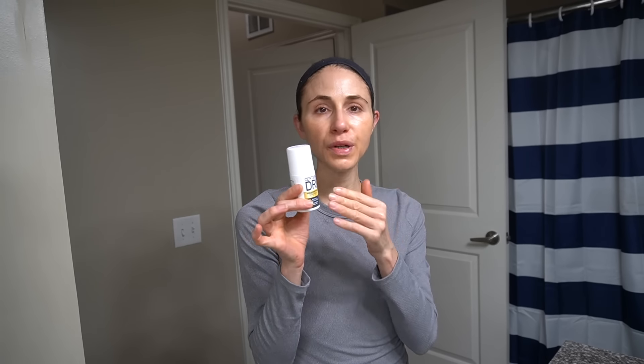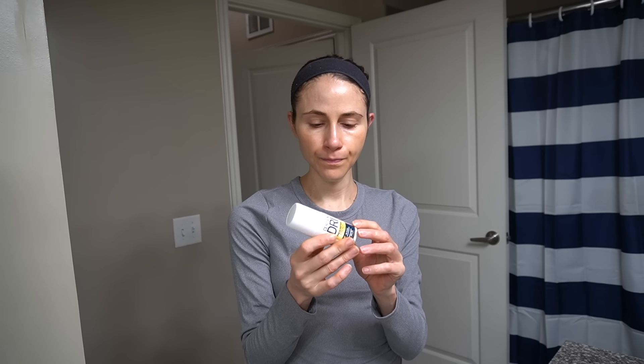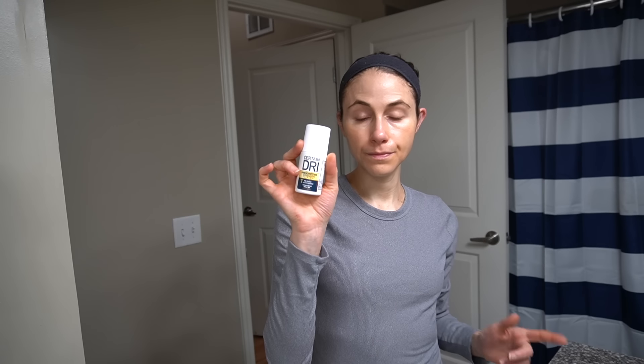But this one — give it a try. It gets the job done. If you want to help cut down the sweat, put it on at night. Put it on at night. Got it on Amazon. I've never seen this in stores, but apparently it's the number one doctor recommended. So there you go.